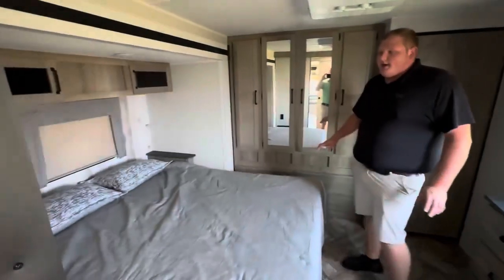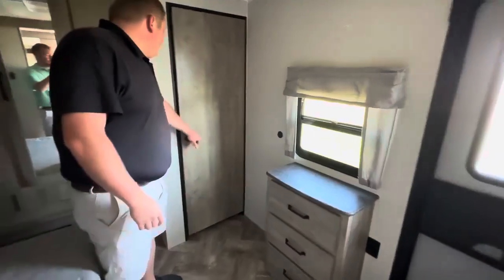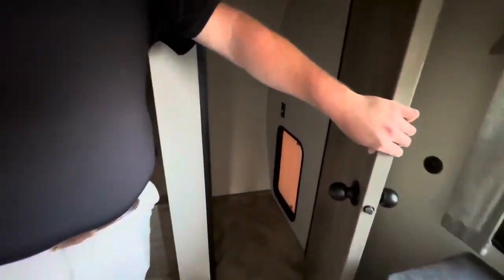Queen-size bed up front, another slide, and plenty of closet space up here as well. The unit is plumbed for a washer and dryer and will fit a stackable. Two ACs on this unit.